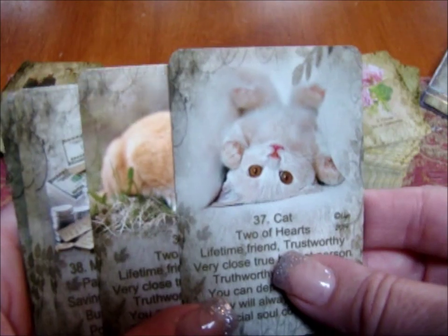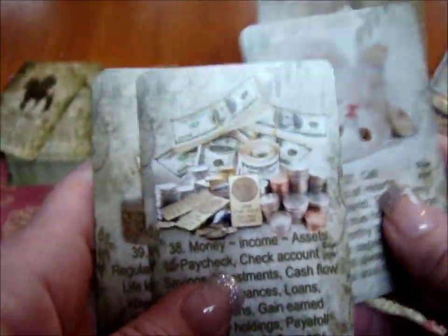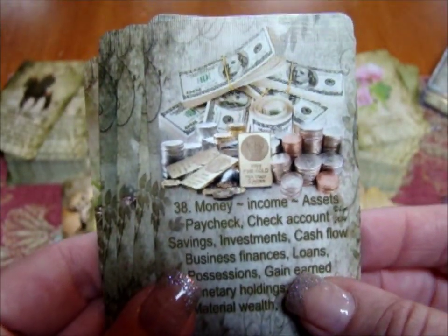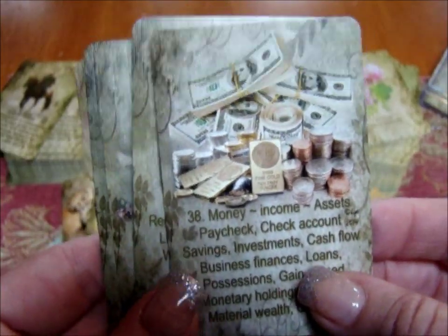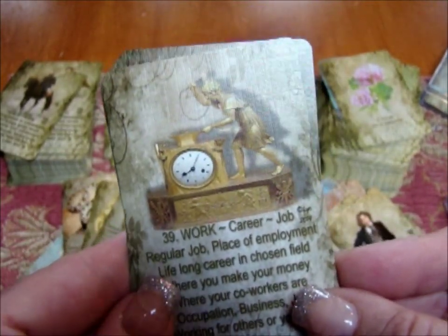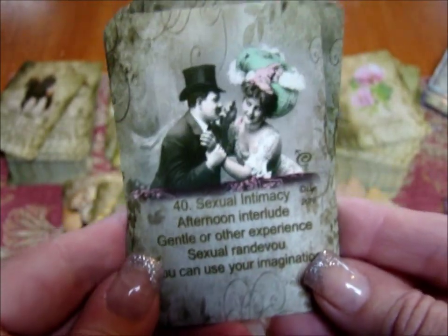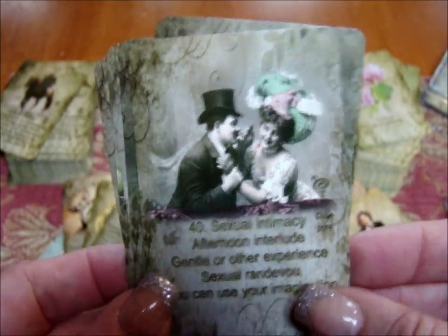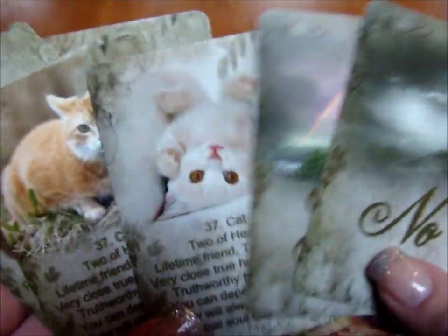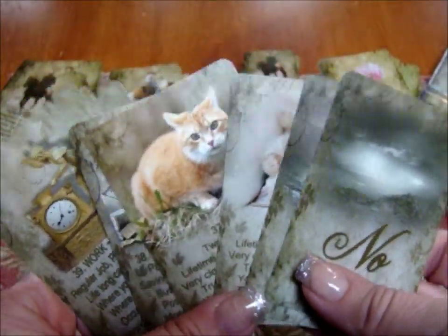She also has special bonus cards at the end. There's a cat, which is another option instead of the dog — two cat choices. When I use the cat, I use it as a conditional friend. There's a money card if you're not sure which cards are about money when starting out. There's a work card, since people argue about which card means work. There's a sexual intimacy card — people argue between the lily and the whip. And she also has a yes and a no card. You can do yes/no spreads without them, but this is just another option.